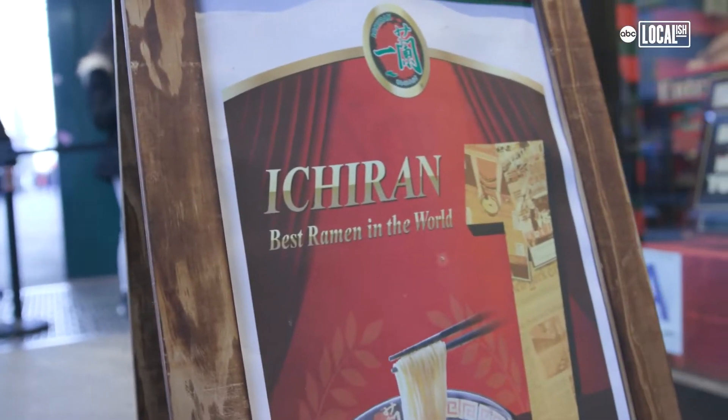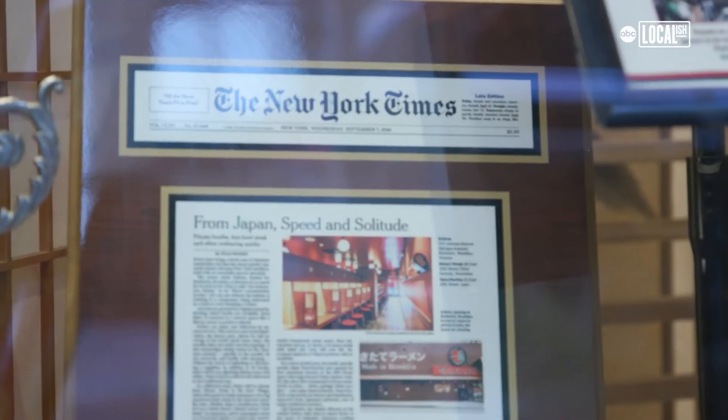So we're at Ichiran — a classic ramen experience. They've got a lot of awards, a lot of trophies there. We'll see if they live up to the hype.